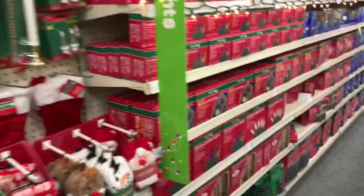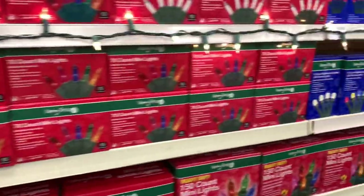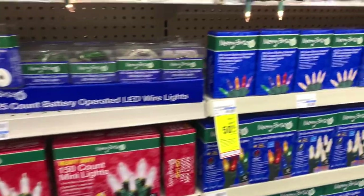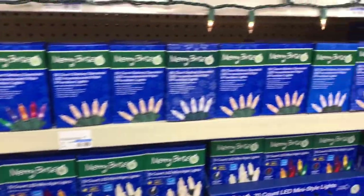They have a lot of lights — they all range in different prices. And some of those are buy one, get 50% off the other one.